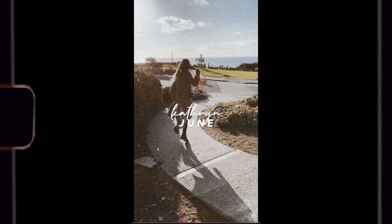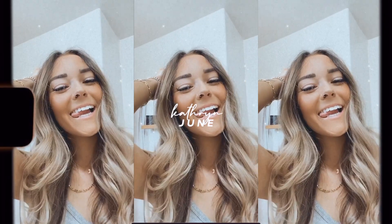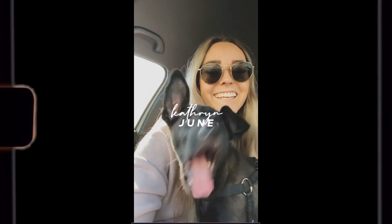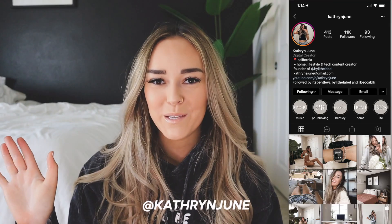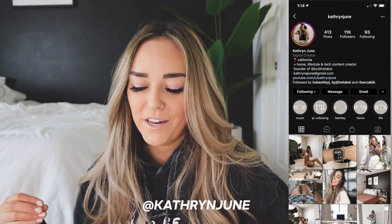You have to be your biggest fan. When things are really tough and nothing's working, but there's something inside of you that says, I just have to follow that. Hey guys, what's up? It's Catherine. Welcome to today's video.